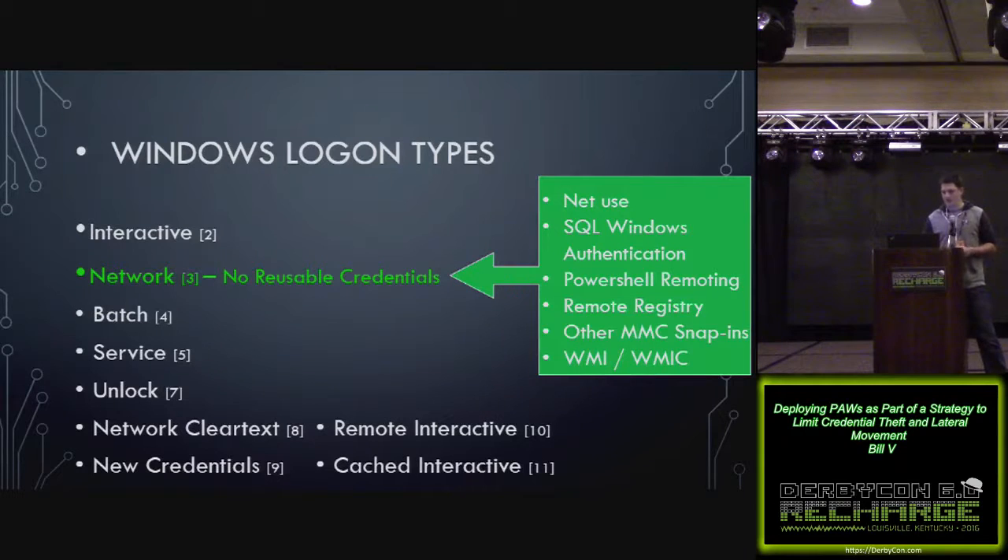To give a little background on Windows logon types — there are different logon types within Windows when you log into the system. Interactive would be like when you actually type your password into the console or the computer. The key thing to take away is that all logon types, except for the network logon type, are going to leave some form of reusable credential. Network logon types are things like net use from a command prompt, PowerShell remoting, remote registry, using MMC snap-ins to connect to remote machines — none of those leave any reusable credentials on the system you connect to.